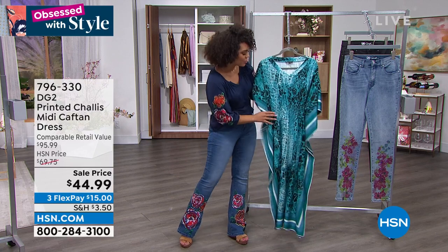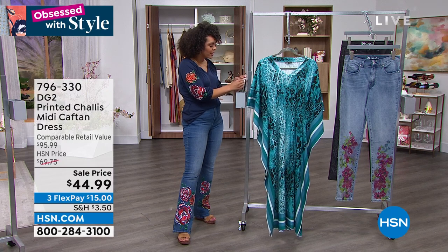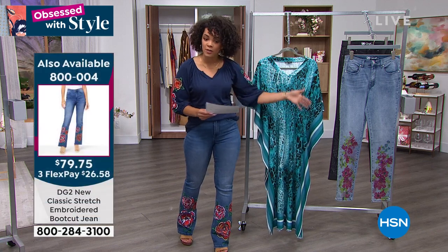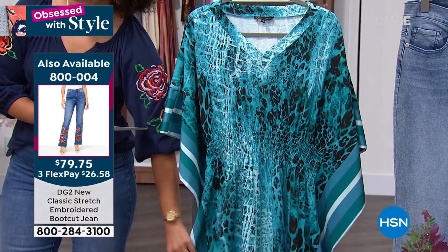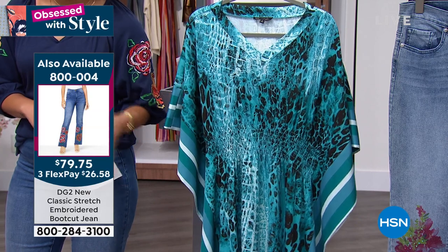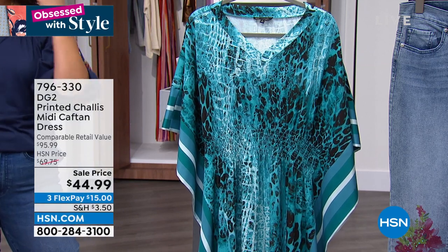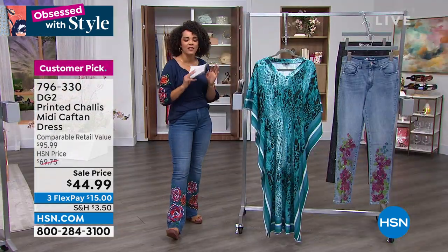Sizing is extra small to 3X. Machine wash and hang to dry. It's 52 inches in length. We'll see it on Cara rocking it with heels — but ladies, it could be the cruise, poolside, beachside, lakeside, or the boat. This is going to be the caftan to make a splash, to make a moment this summer. Item number 796-330 is the customer pick. We're going to welcome in creative director for DG2 and celebrity stylist Sam Sabor.